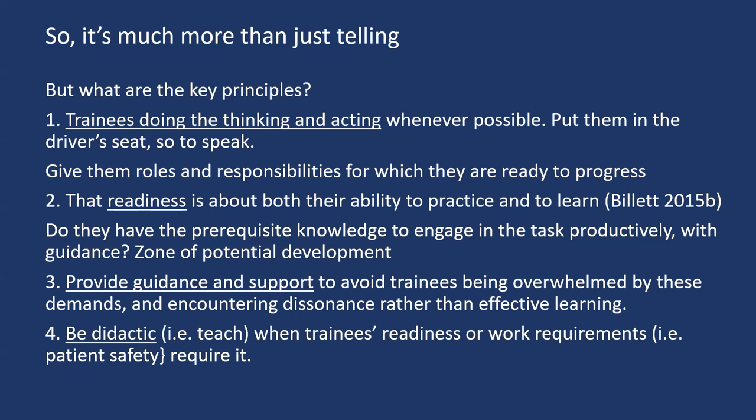And there are also times to be didactic — to actually teach — and that is when trainees lack the readiness and the understandings and procedures, or when work requirements such as patient safety require it.